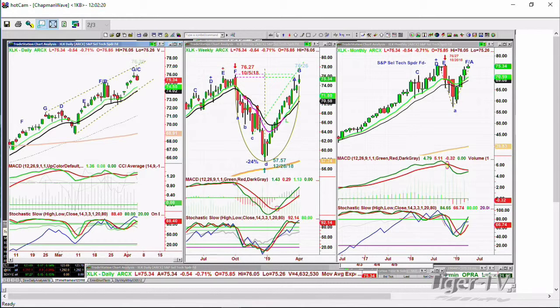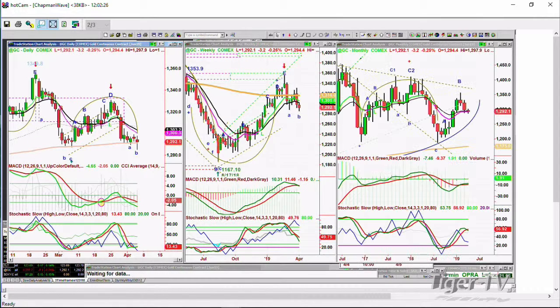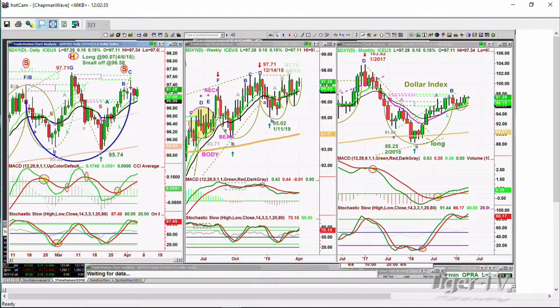I want to get to gold quickly — gold is down 3 at 1292, which is down much more than earlier on. It went under the 200-period moving average. And the dollar right now is holding quite nicely at 97.28.